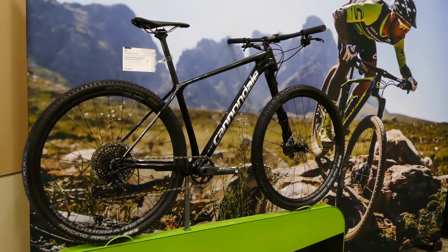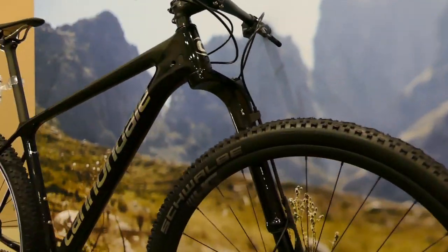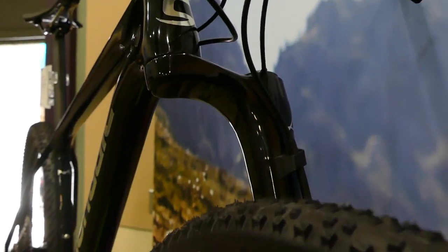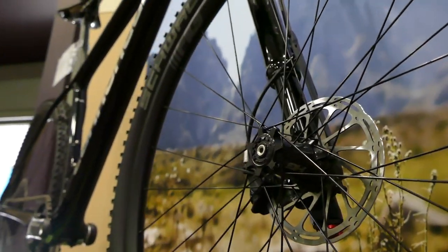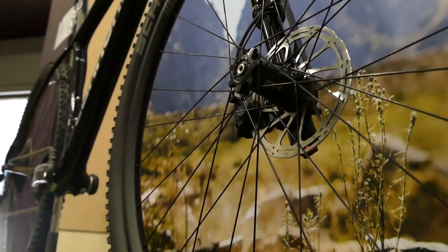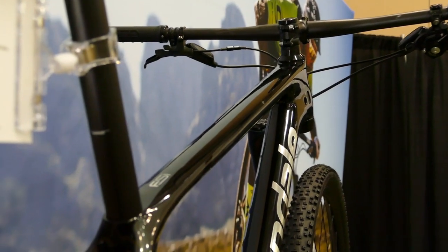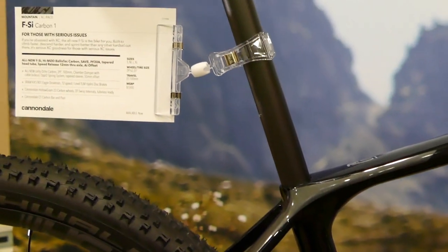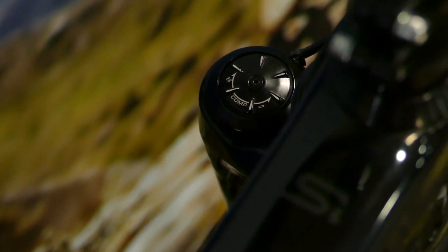Cannondale also recently launched the FSI — this is the XC rider's dream, nice and lightweight. What makes it really exciting is the new Lefty Ocho carbon fork. It's Cannondale's left-handed fork design with 100 millimeters of travel on 29 inches. The way they achieve the damping inside is called the chamber damper. There is a cable lockout, a tapered steerer tube, and a 55mm offset — an ultra-lightweight fork made for an ultra-lightweight race machine. Ultra-clean seat post integration with no clamp visible. Very clean.